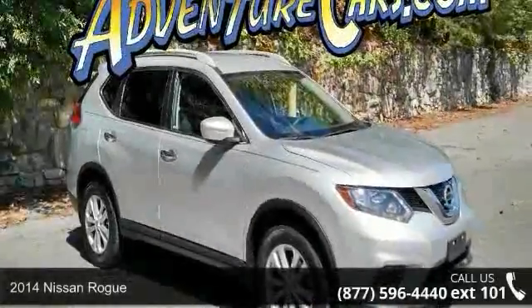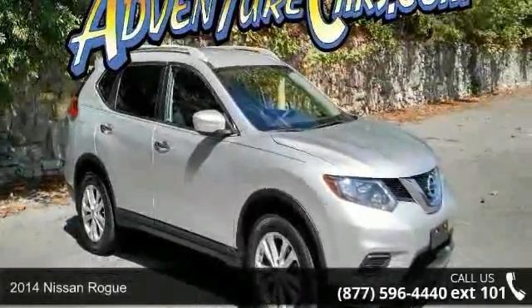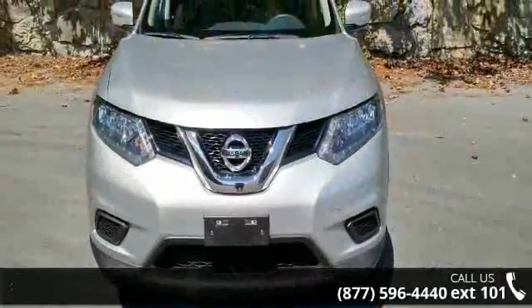Imagine yourself in this 2014 Nissan Rogue. If you are looking for a first-rate auto, this one could be yours today.